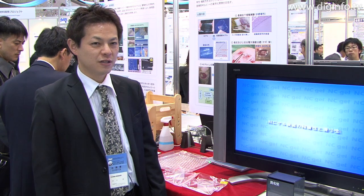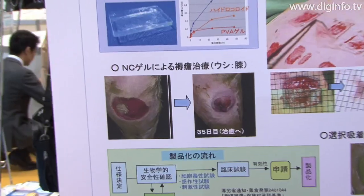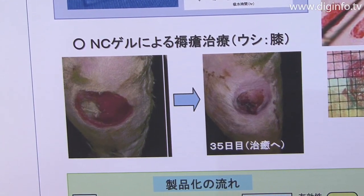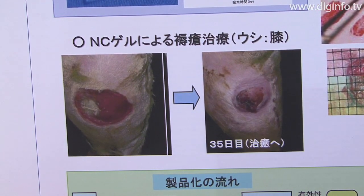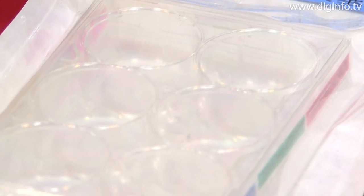This gel is a film material that contains over 90% of ordinary water. If the gel is placed on the surface of a wound, the wound stays moist or wet. Keeping a wound wet improves its ability to heal itself.